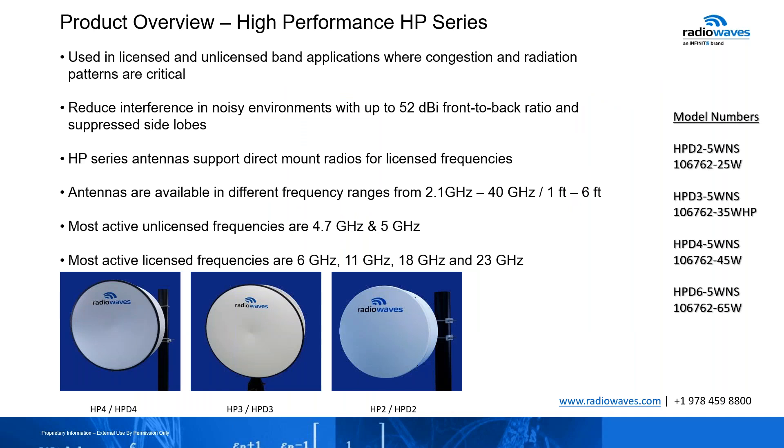The other series of products we have is the high performance series. This is the product that allows us to make the direct mount radios. It is used for licensed and unlicensed band applications where congestion and radiation patterns are critical. It reduces interference in noisy environments with up to 52 dBi front-to-back ratio and suppressed sidelobes. This is the antenna you put out there if you're installing in areas where you see a lot of noise or a lot of other big antennas around you. This series supports direct mount, which is only for licensed frequencies.